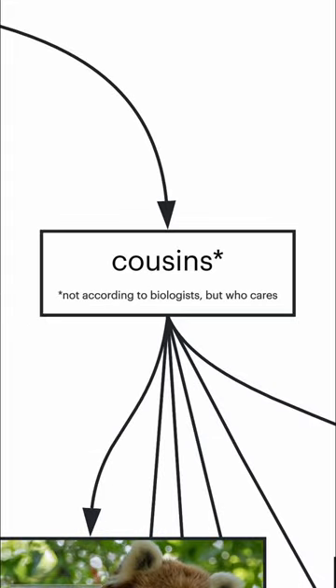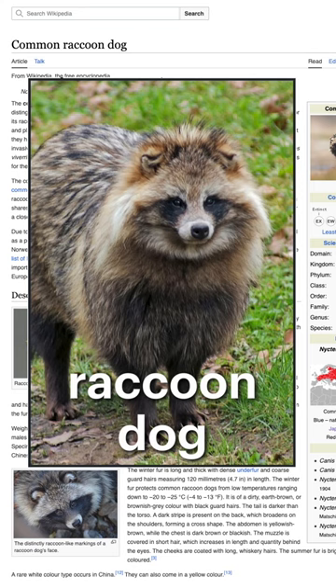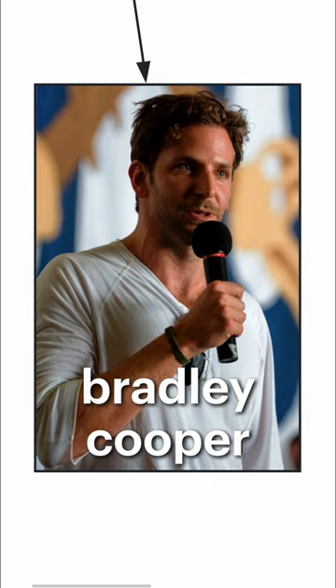Trash pandas have many cousins, like the Red Raccoon, Rackicado, and Raccoon Dogs — really, those are an actual thing. Trash pandas are also related to monkey pandas, panda pandas, and of course, Bradley Cooper.